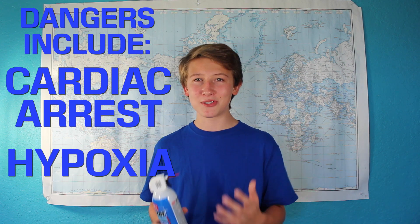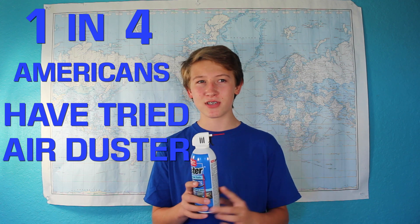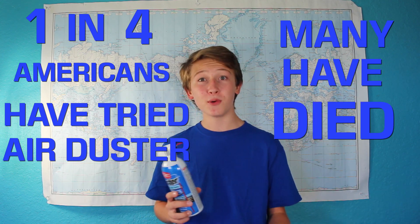However, there is one problem with the fluorocarbons used in air dusters, and that is their tendency to be abused. When you inhale these substances, oxygen is prevented from getting to the brain, and this creates dizzy, cloudy feelings and even hallucinations, which addicts crave. This is really dangerous, as people can die from cardiac arrest or lack of oxygen after inhaling air dusters. This is a huge problem in America, where 1 out of 4 students have tried inhaling air dusters, and many have died as a result.